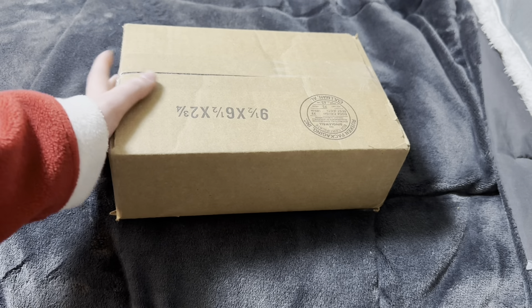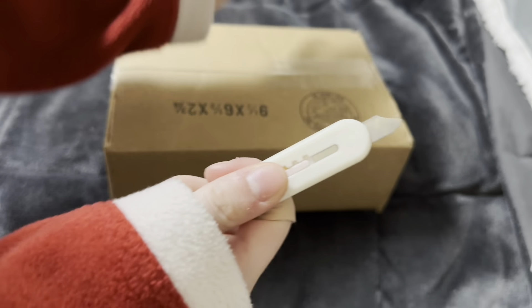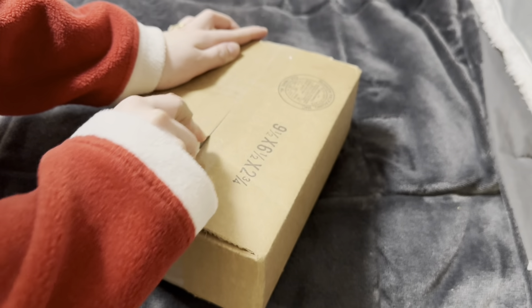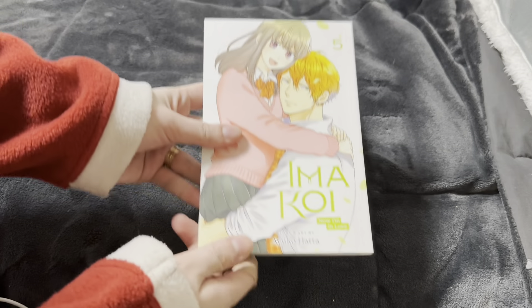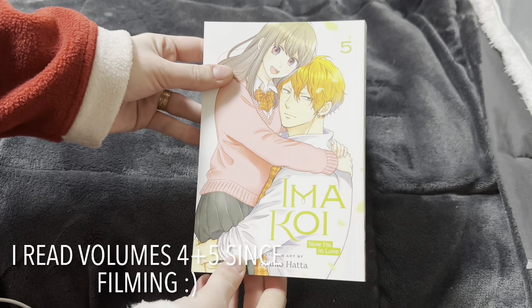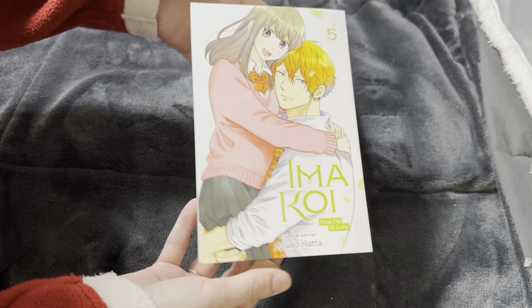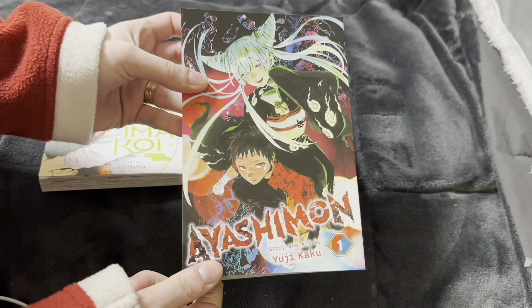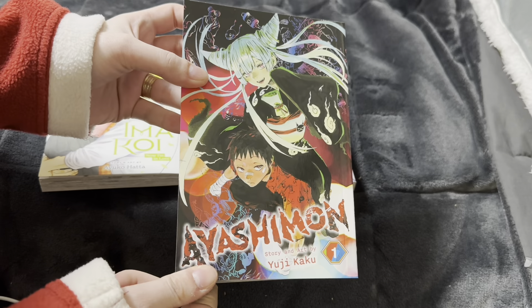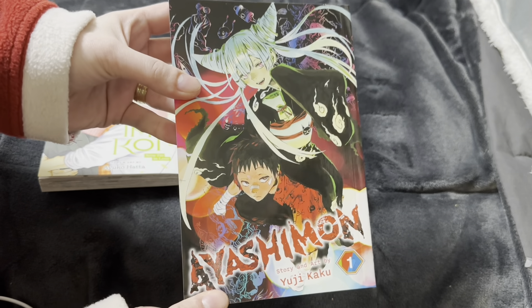Hi everyone, it's March 6th and I just got a package in from Books-A-Million. My box cutter broke but it still works. So the first volume is Imacoy volume 5. I've read volumes 1, 2, and 3 — I just need to read 4 and 5 now. This is going to be only a nine-volume series so it's probably going to end by the end of this year. Then I picked up Ayashiman — this is by the same mangaka who did Hell's Paradise. I don't know much about the series but I enjoyed Hell's Paradise, so that's why I picked this up.